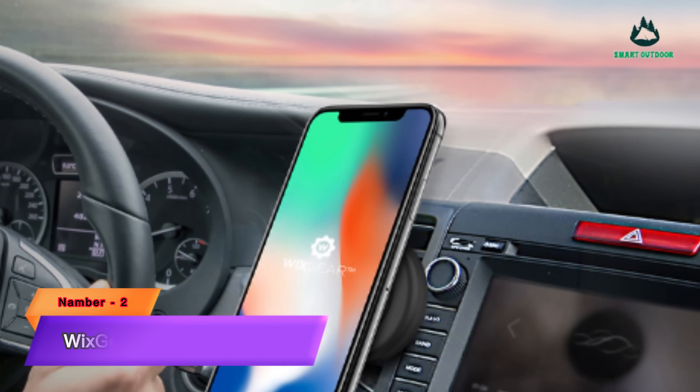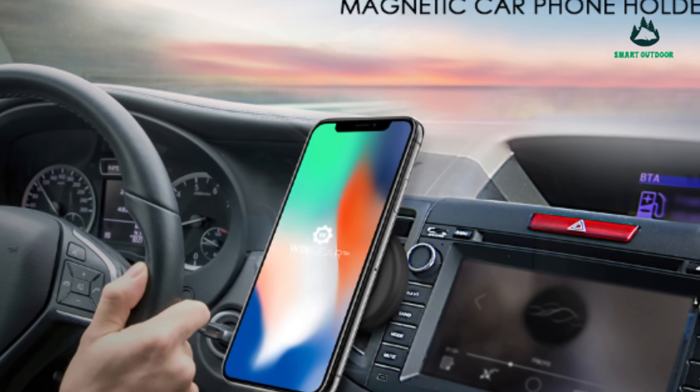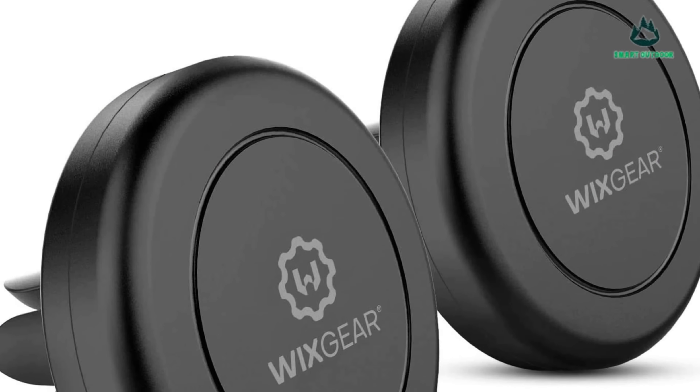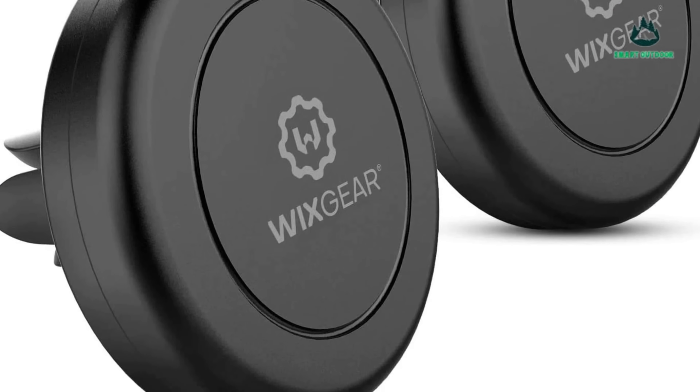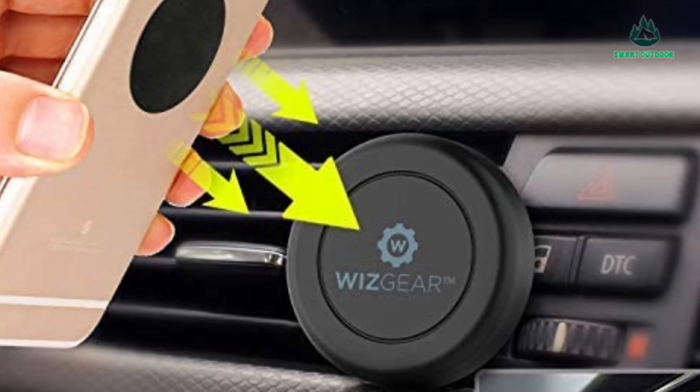Number 2: Wixgear Car Phone Holder. This air vent universal smartphone magnetic phone holder is 10 times easier to use than any other magnetic car mount due to its simple and complementary design. It has a sturdy rubber base and a powerful magnetic head for holding smartphones.